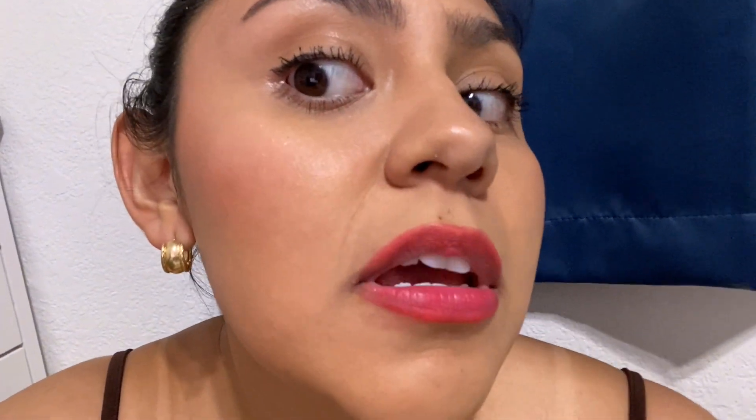All right guys, it's been several hours later and this is how the foundation has kept up — it's not bad at all. I don't see it settling anywhere, kicking up anywhere, or moving. Maybe just right here, and that is just because I wore a face mask. But other than that, the foundation has been beautiful. It looks great, it looks fantastic — you can still see the highlight, blush, and bronzer.